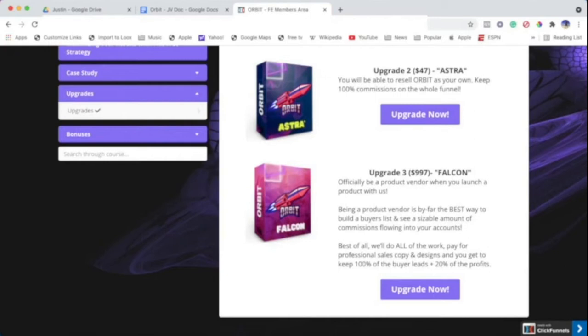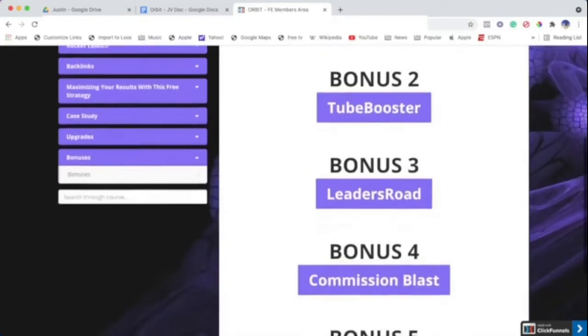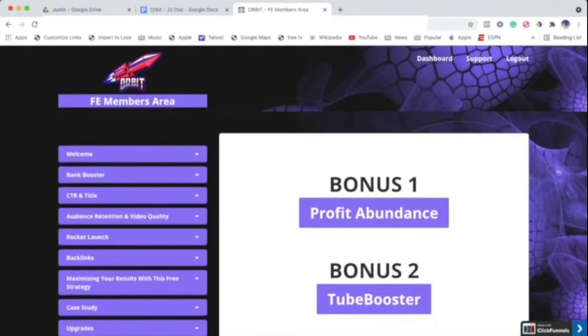I also have five bonuses included in this informational product called Orbit. We've got a support area too — if you have any questions, just feel free to reach out. Guys, I know you're going to get a lot of value out of this course. My team, Team Alpha, and I have created a very valuable product here, and it's really going to up your game. Get ready to skyrocket not only your videos but your income into orbit — that's what we do here. Thank you very much and all the best.